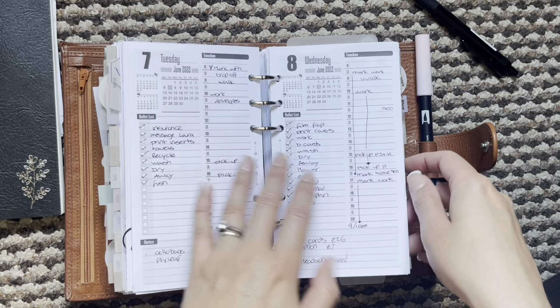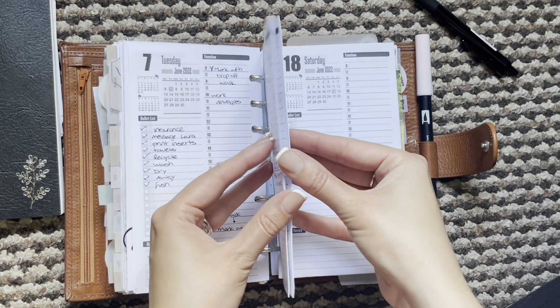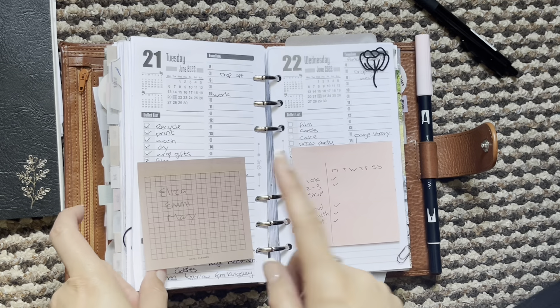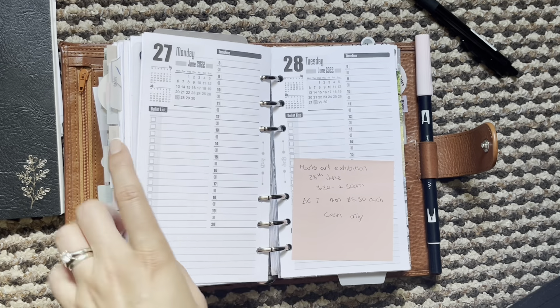I popped these daily inserts back in from Marcia Bramucci. When I was in my notebook last week I didn't use them, but this week I have used them a little bit.